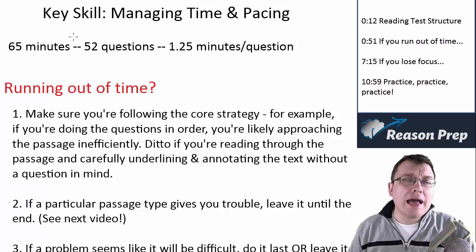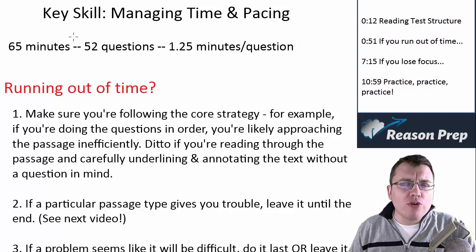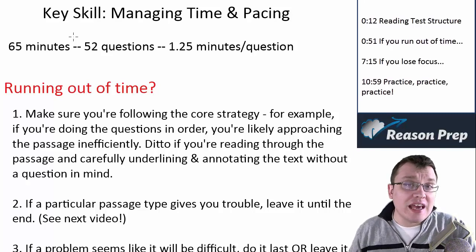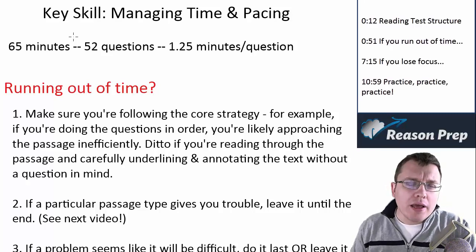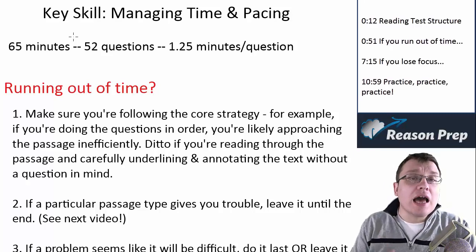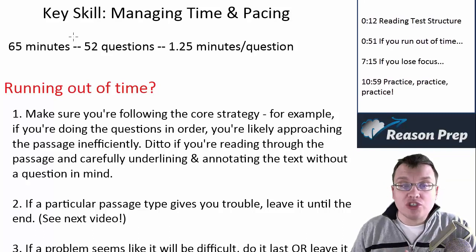The pacing isn't too bad, though you might still find yourself a bit rushed towards the end — it depends on the student. Overall, the timing isn't as bad as on the ACT reading or even the old SAT reading. But there are two different kinds of problems you can have with time, and that's what I want to talk about in this video and give you some suggestions on how you can overcome those challenges.